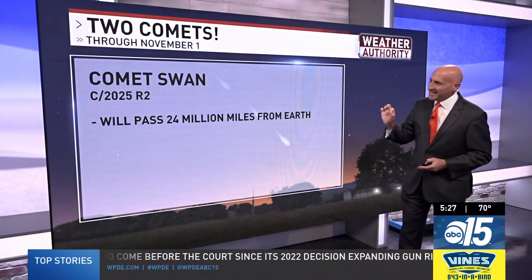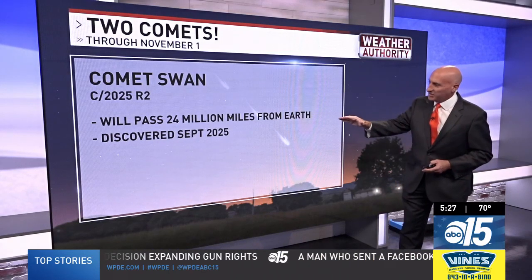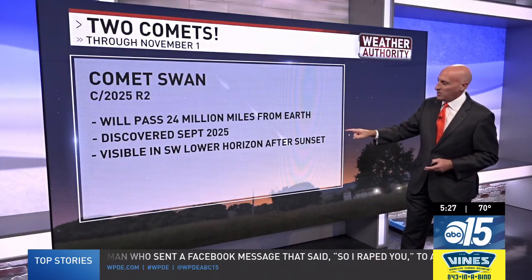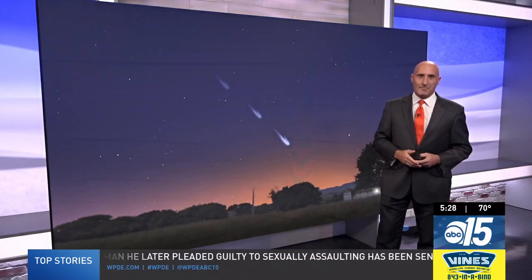We also have Comet Swan, a second comet — C2025R2 — just 24 million miles away. That was discovered September 2025, and it will be visible in the southwest lower horizon after sunset. Again, binoculars or a small telescope are recommended. If you can get out with all the clear, dry weather we've been seeing, this might be a great opportunity to see not one, but two comets. Enjoy.